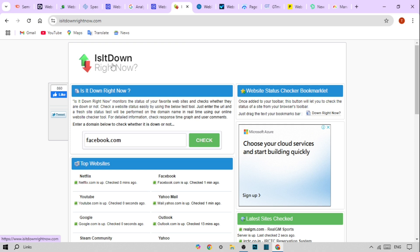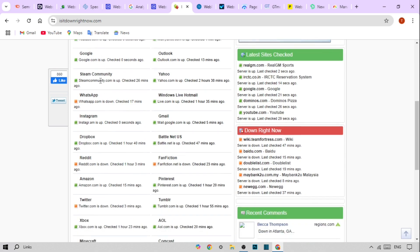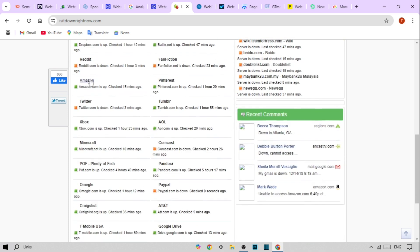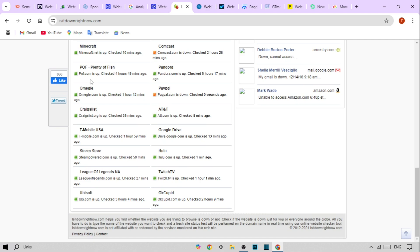Third on the list is Is It Down Right Now. This simple tool checks if your website is up and running. Here's what you get: instant website uptime checks, downtime reports with historical data, and alerts when your site goes down.